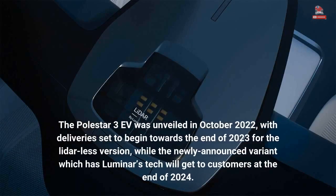The Polestar 3 EV was unveiled in October 2022, with deliveries set to begin towards the end of 2023 for the LiDAR-less version, while the newly announced variant which has Luminar's tech will get to customers at the end of 2024.